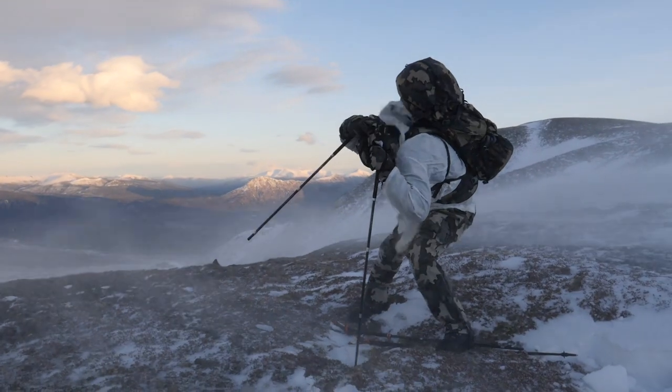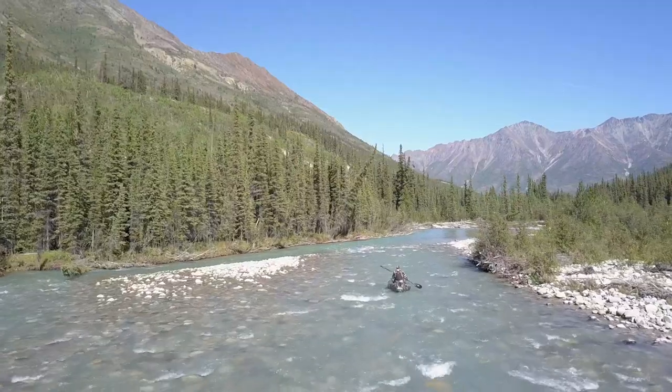I'm Greg McHale, host of the television show Wild Yukon on the Sportsman Channel. I've been racing and hunting professionally for the last 20 years, and I want to talk about the SYNC 300, which is a lighting system by Princeton Tech that I use all the time.